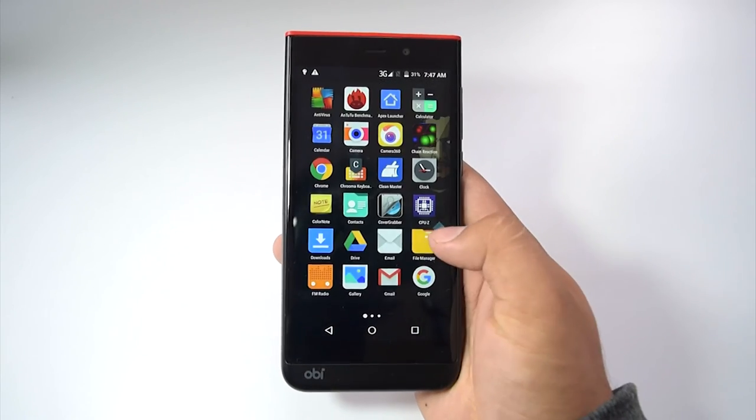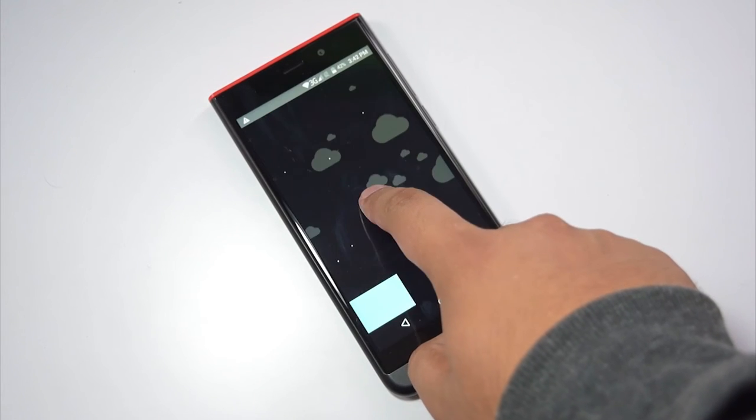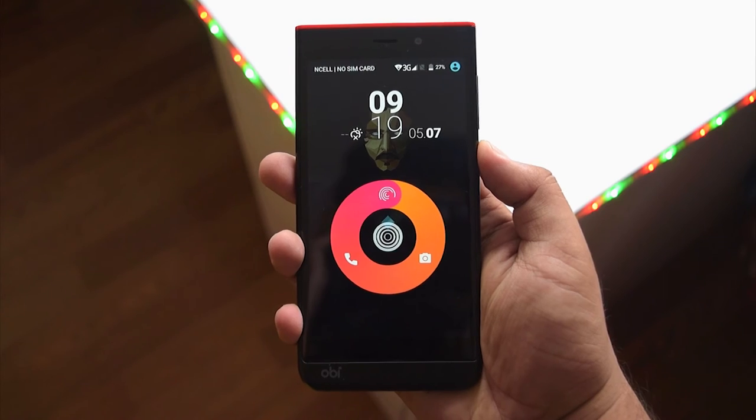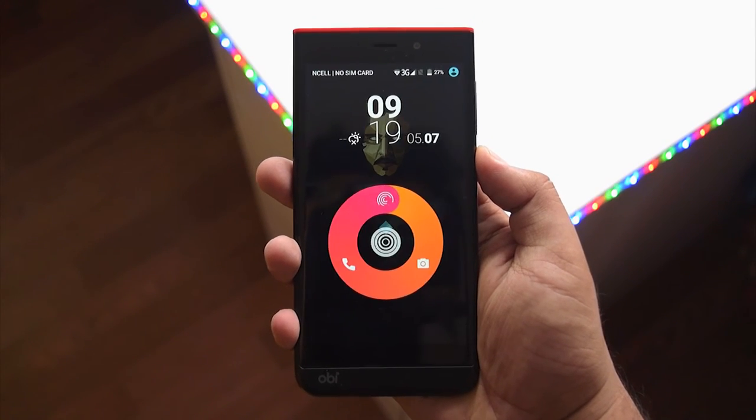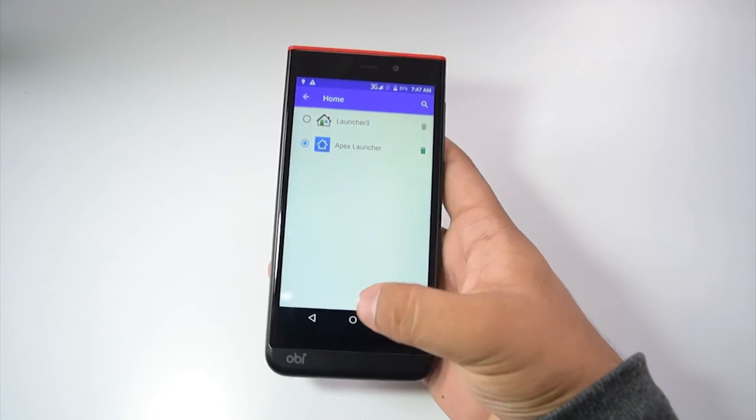In the software department, the phone runs Life Speed UI, OB's own custom skin on top of Android 5.1 Lollipop. I'm not really a fan of the custom skin, but for some reason I really like the lock screen offered by the UI — maybe it's the animation. Luckily, you can change the look of the custom skin from the settings, or if you're like me, you can install a custom launcher.